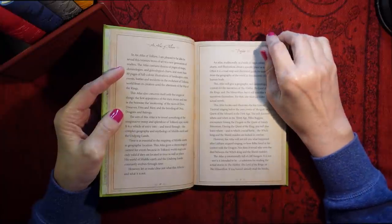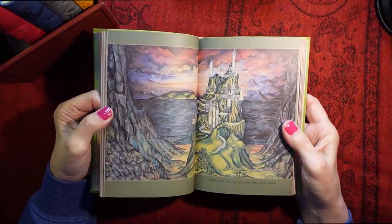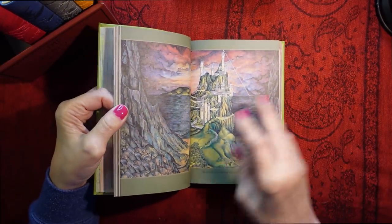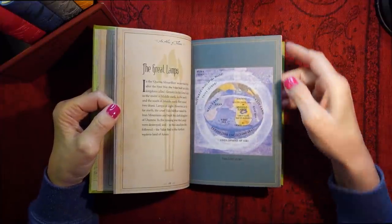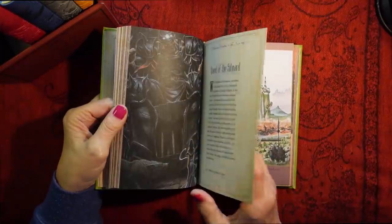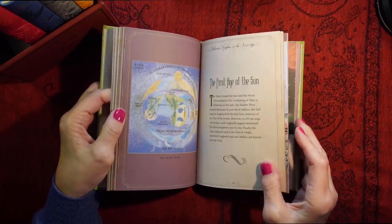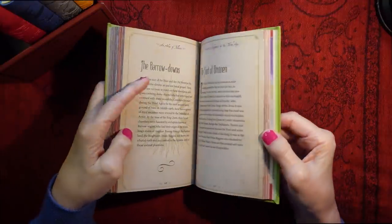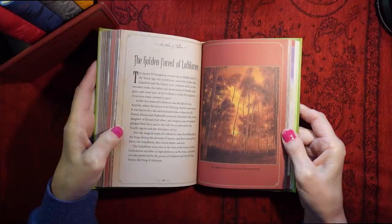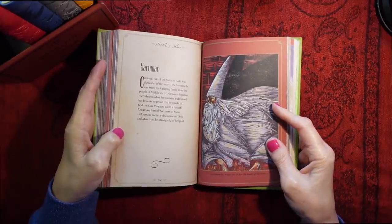The pages are really nice as well. I can't wait to have a good read through this. Quest of the Silmaril, the first stage of the soul, the Barrow Downs, the Fjord of Bruinen, the Golden Forest of Lothlorien, the Saruman. Love it. So that's another one of the books.